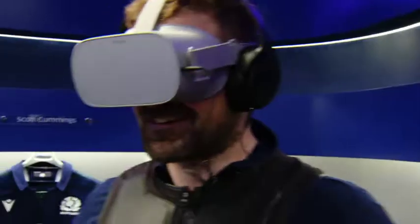While the team are in Italy, I'm here at BT Murrayfield to try out a new virtual reality experience created by BT and Scottish Rugby.